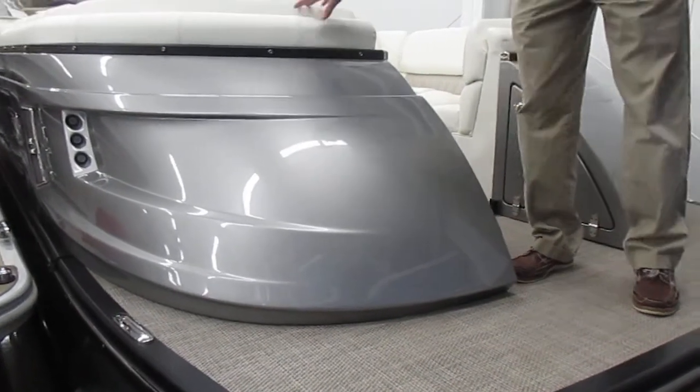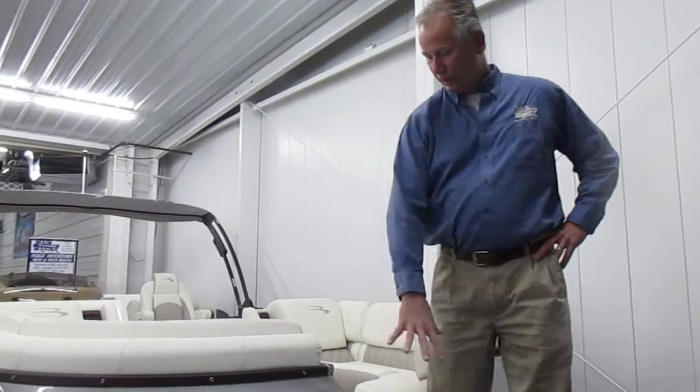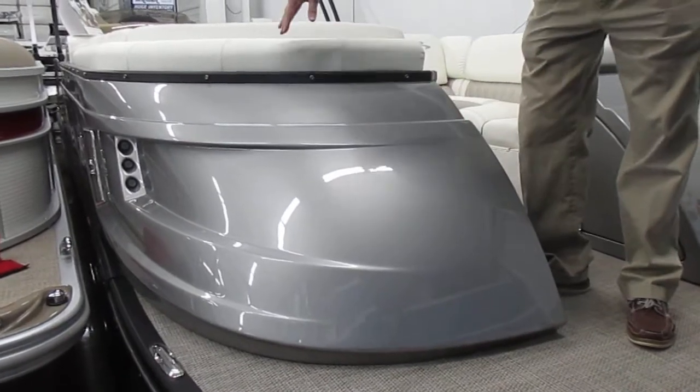Hey, this is Troy at Main Channel Marina showing you a 25QXFB from Bennington. It's a 25 foot with a really gorgeous looking Q front end, this curved fiberglass look.